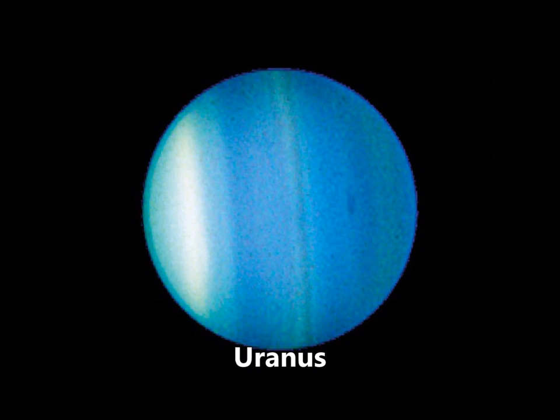Uranus is a large blue planet with rings. It's also mostly made up of gas. Uranus is a cool blue color. The mysterious thing is that it's tilted on its side, and that happened when a bunch of large rocks smashed into it a long time ago.